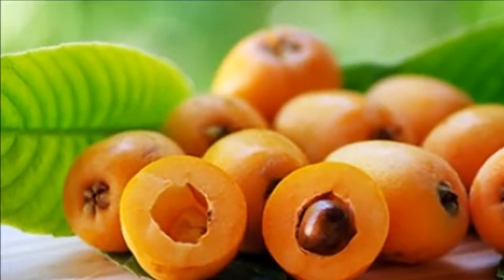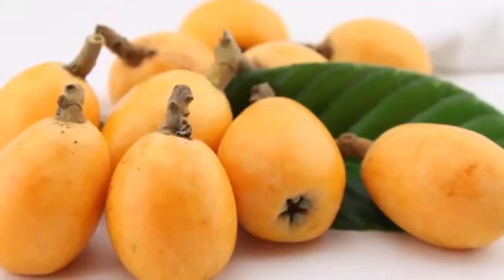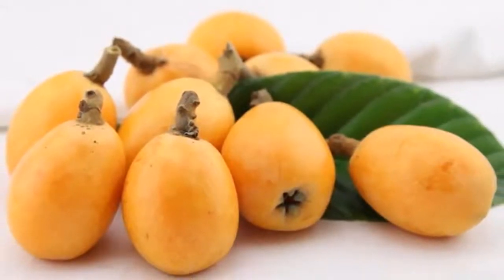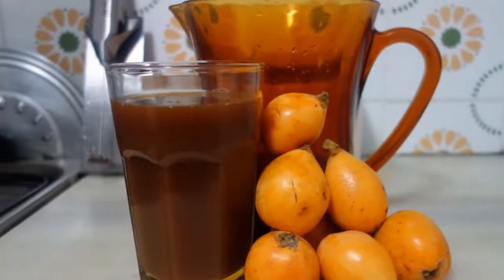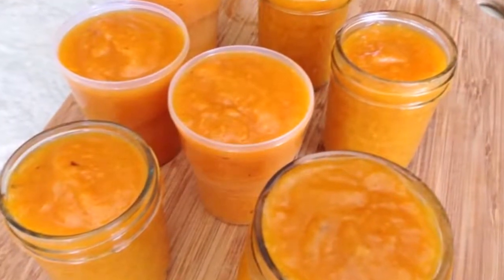In 100 grams of loquat you can find only 50 calories. They have a magnificent composition of potassium and minimal amounts of magnesium, iron, and calcium. The loquat is a yellow fruit when it is ripe and ready to be consumed. It is harvested in clusters of a certain amount of fruits, similar to the grape.